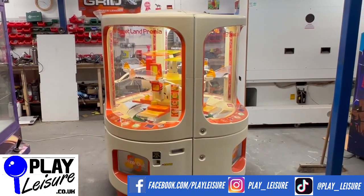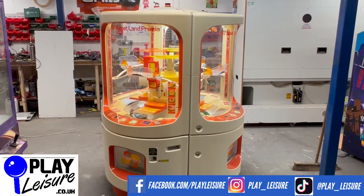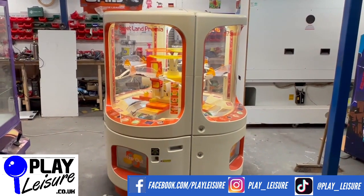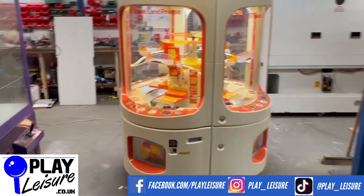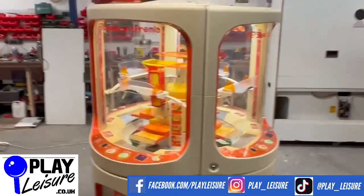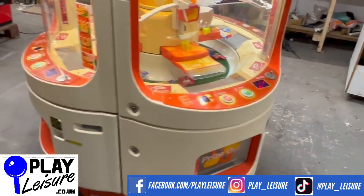Today we have this fantastic Sweetland Premier which came into us recently, has been refurbished and is now ready to find a new home. We'll give you a condition tour, let you see it in action, and then you can decide if it's going to be the new machine for you. It's a really cool piece of kit — a four-player centerpiece, really good fun sweet game.